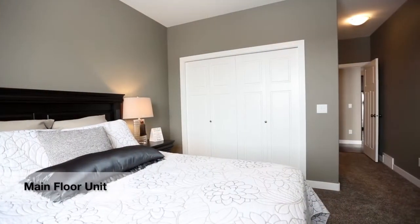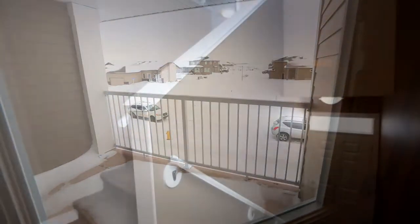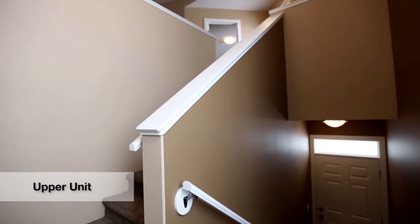The main floor units have a crawl space for additional storage, and upper units have a convenient storage locker located beneath the staircase.